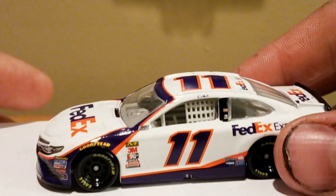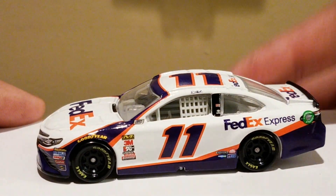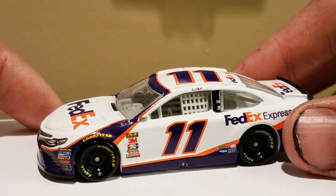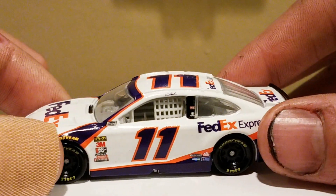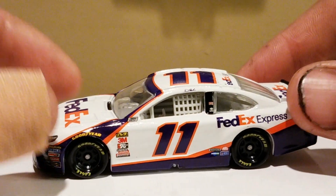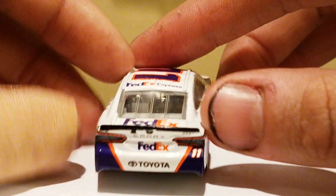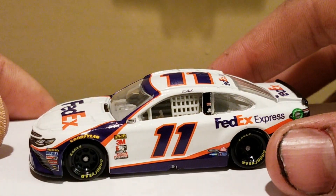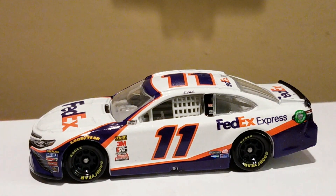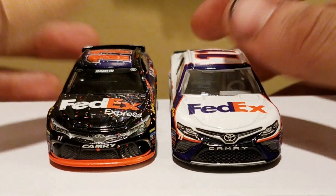Continuing on with the Daytona 500 race — what a wreck fest. Danny Hamlin was one of the top finishers, and how about Joe Gibbs Racing finishing one-two-three? That hasn't happened since the Hendrick cars did it back in the 90s at one of the Daytona 500 races. So it's been a while since one single team did a one-two-three. Poor Truex — he had a wreck. Still pretty cool regardless. And I know there are still a lot of Danny Hamlin haters out there, but you can't go wrong with him winning in this car. I was salty with him winning in 2016 because I'm a Truex fan, but I'm going to show you guys a comparison with that 2016 Daytona 500 win car.